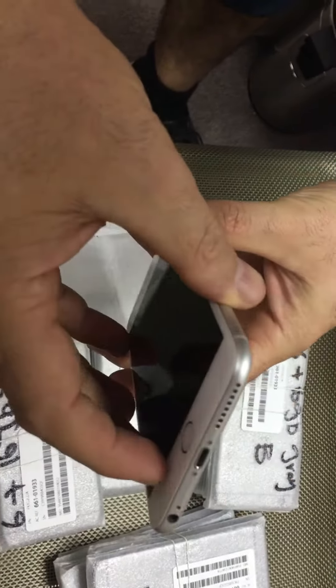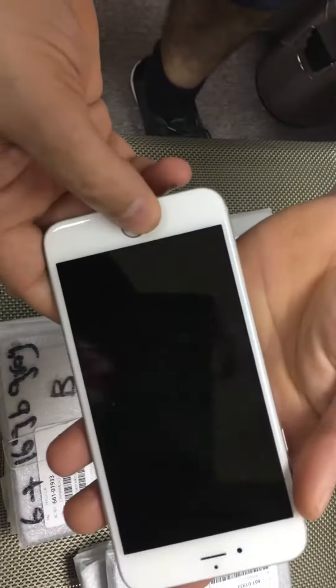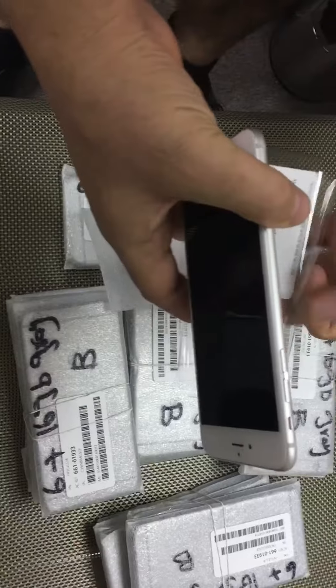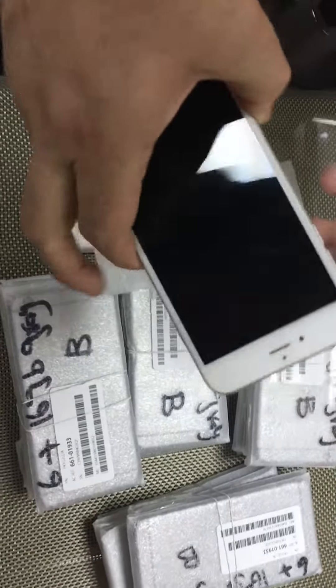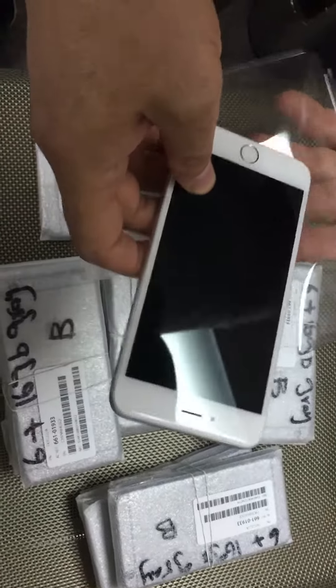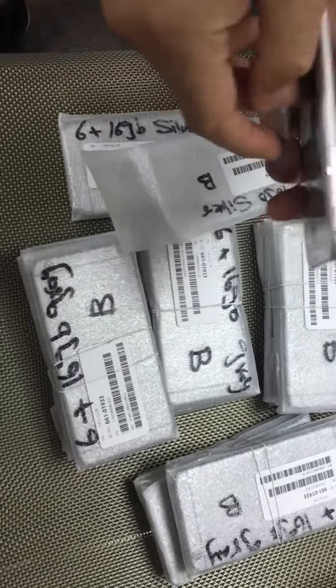No scratches, very good, very clean conditions. I bring it close so you can see — this is silver color. We have silver and gray color; I think silver is very few but more gray color. I try to show other ones so you can see the conditions.